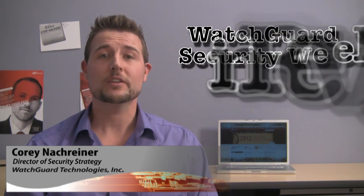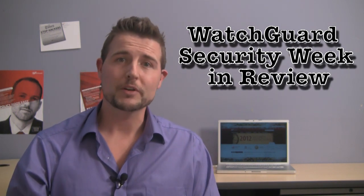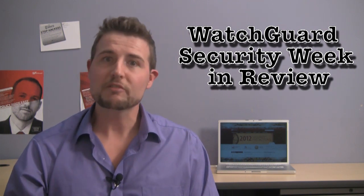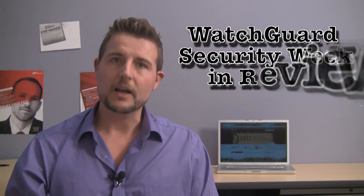Hi, I'm Cory Knottgriner, Director of Security Strategy here at WatchGuard Technologies, and welcome to the first episode of WatchGuard Security Week in Review. In this V-log, which I hope to bring you weekly, I plan to summarize all the big network and information security stories I see throughout the week, and when appropriate, I'll share practical tips you can use to defend your networks.